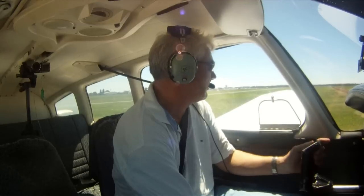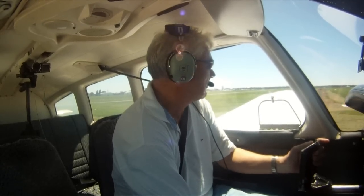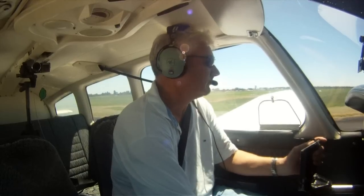Ft. Lea Victor turning downwind for a touch-and-go. Ft. Lea Victor, number 3 for the Cherokee ahead. Ft. Lea, Tango Papa Whiskey, Cessna 172 is ready 35R for a touch-and-go.